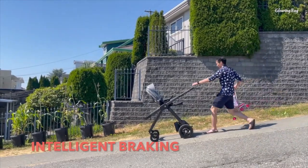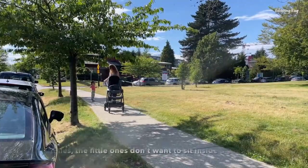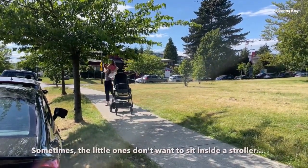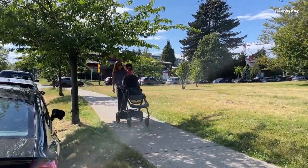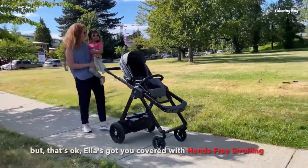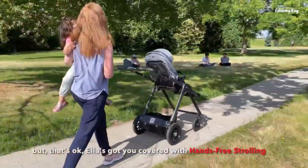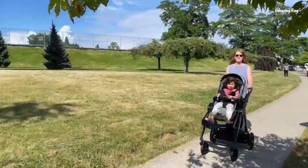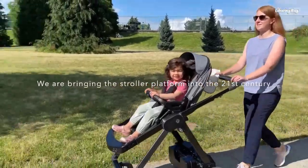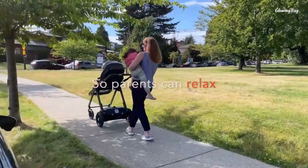It features sidewalk lane assistance and a 360-degree safety bubble that alert parents of potential dangers and help them stay on course. The hover mode allows the stroller to follow the parent hands-free when it is unoccupied. It also includes a modular travel system that makes it easy to connect and disconnect the bassinet or car seat. Gluxkind Ella has received the CES 2023 Innovation Honoree Award and meets U.S. consumer product safety and Canadian standards for strollers and bassinets.